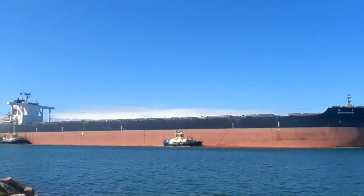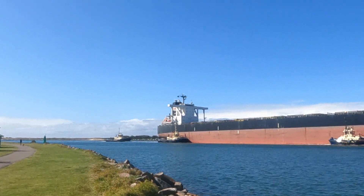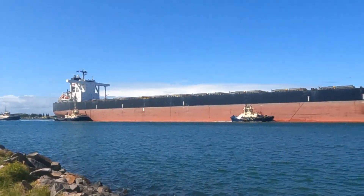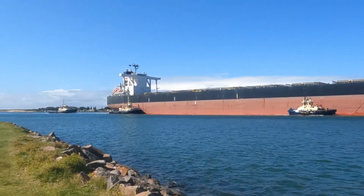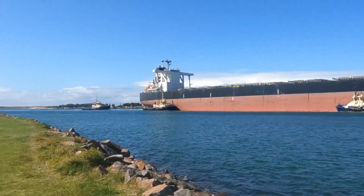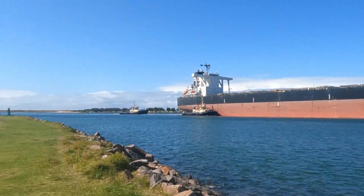There are tug boats on it and a pilot — actually it's a tug boat at the rear. Is that like an anchor? I don't know. If anyone knows what the tug boat at the back does — is it used as an anchor to slow the ship down? — drop it in the comments and tell us what the back tug boat does.